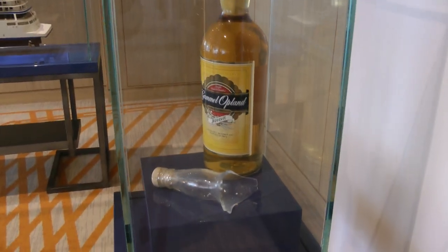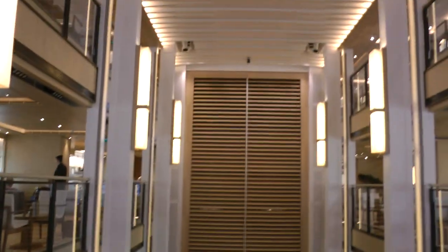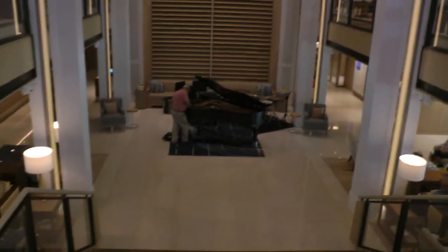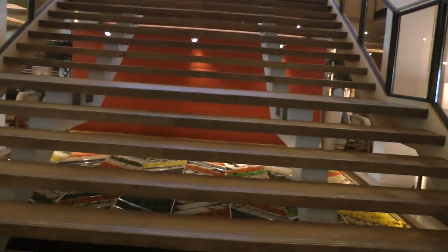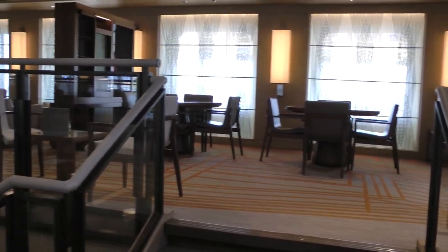Viking Cruise has a bottle of this aquavit stuff. This is the main atrium, and that's where they have receptions. They're turning the piano up here, so you can see they make always an arc up there. This is the atrium, and this is the second level of the atrium.